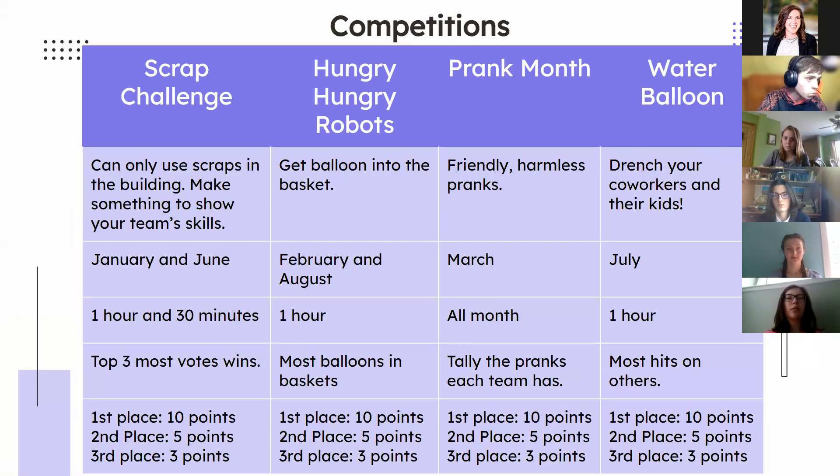Some of the competition games you would play throughout the year include a scrap challenge, Hungry Hungry Robots — which is similar to Hungry Hungry Hippos — prank month, and a water balloon fight. Prank month lasts all month. Most of the other games are only about an hour, and a scrap challenge is an hour and 30 minutes.